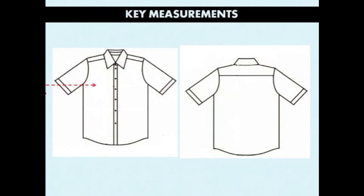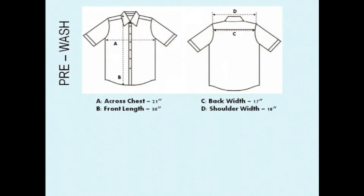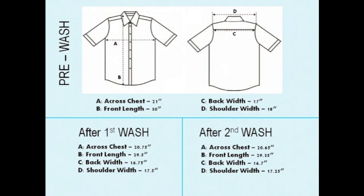Let's look at the key measurements that would be included in the shrink test: across the chest, along the length of the front of the shirt, the length of the sleeve, the width of the sleeve, across the back, across the shoulders, and along the length of the back of the shirt. Notice the inches of the four highlighted key measurements of the shirt before it is washed. After the first wash, you'll notice that some shrinkage has occurred. After the second wash, you'll notice that there was still some shrinkage. If you were a Production Coordinator receiving these results, you would want to know if this shrinkage is allowable according to your company's quality standards.